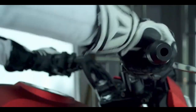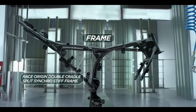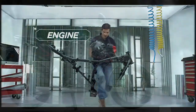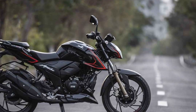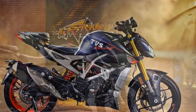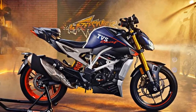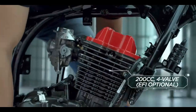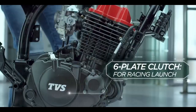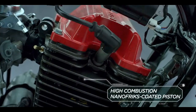Design and Aesthetics. The TVS Apache RTR 204V makes a striking first impression with its aggressive and muscular design. The sharp lines, edgy tank shrouds, and minimalistic graphics contribute to its sporty demeanor. LED headlights, LED tail lamps, and a digital instrument cluster add a modern touch to its aesthetics. The quality of materials used in the construction of this bike is top-notch, which not only enhances its durability but also gives it a premium feel. Overall, the Apache RTR 204V stands out as a visually captivating motorcycle.